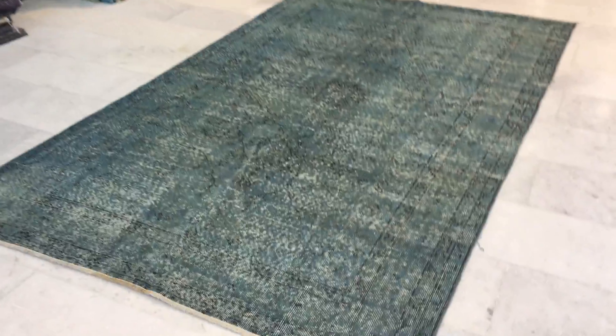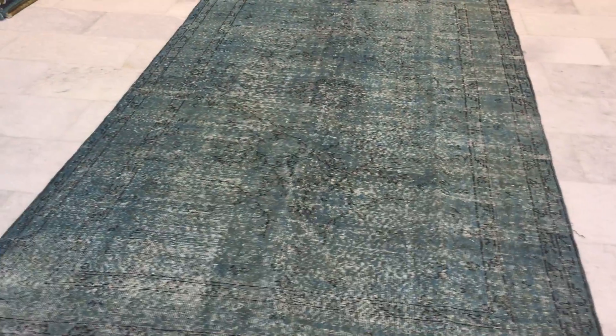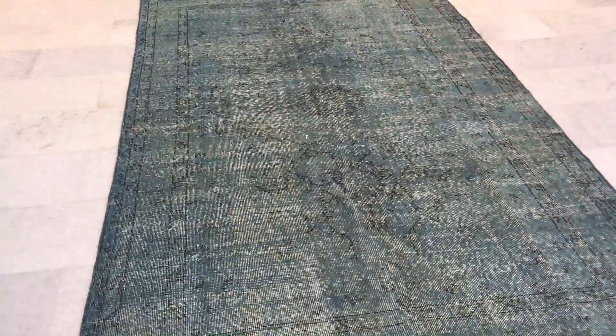This vintage carpet 9140 is a Turkish handmade vintage carpet. The video is picking up the colors very well in this carpet. Let me zoom in very closely — it's got a very nice teal blue color tone to it. Very beautiful, very easy on the eye.